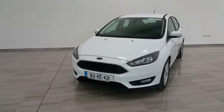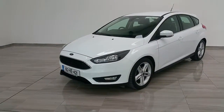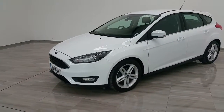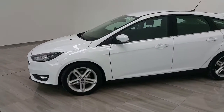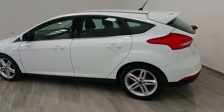Welcome to Finlay Motor Group and this short video of our 162 Ford Focus 1.5 TDCI ZTECH. As you can see the vehicle has front fog lights, upgrade ZTECH alloy wheels, remote central locking, and a rear boot spoiler.